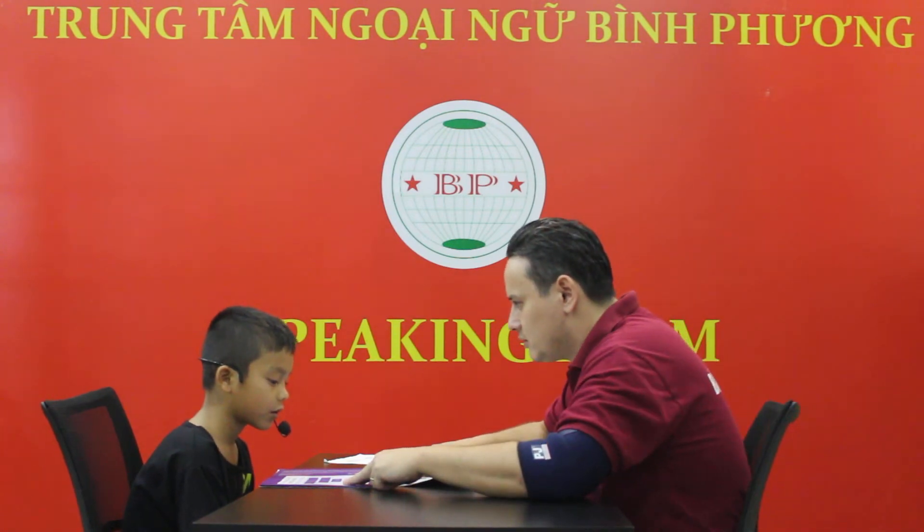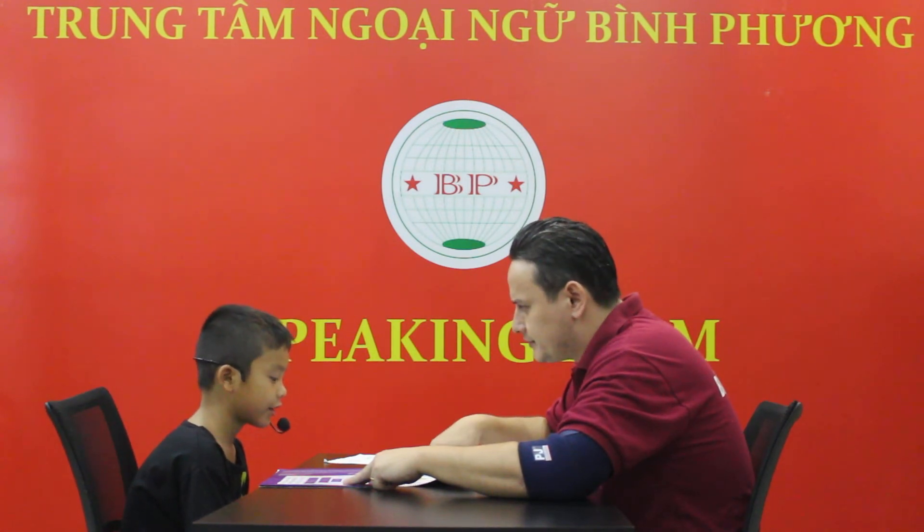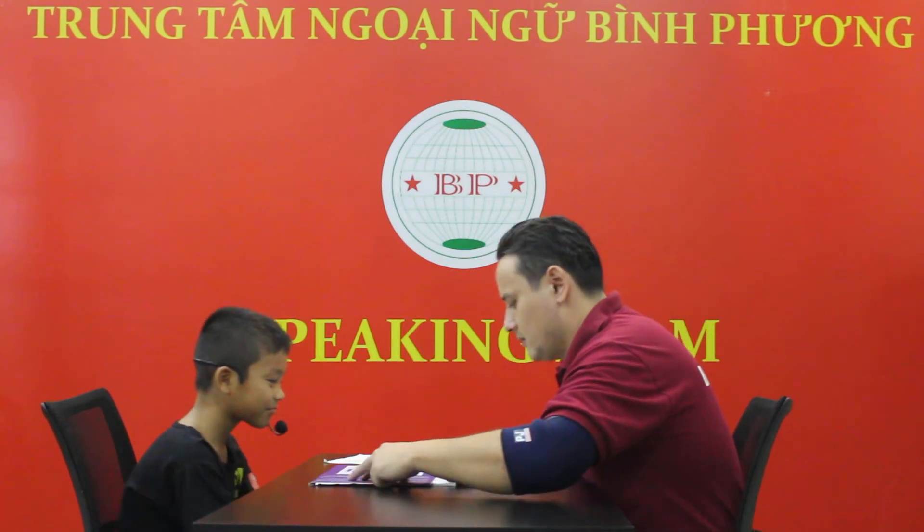Good job. Is it a pencil? No, it's a pen. Good job. How do you spell pen? P-E-N. Excellent. What's this? It's a bender. Good job. What's this? It's a quiz. Good job.